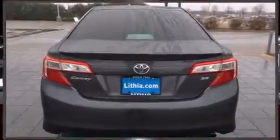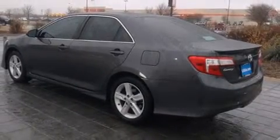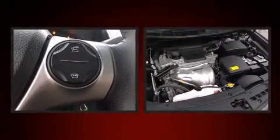Toyota prioritized comfort and style by including a tachometer, an outside temperature display, and one-touch window functionality. You and your passengers will enjoy the stereo system, which includes a CD player with MP3 capability.